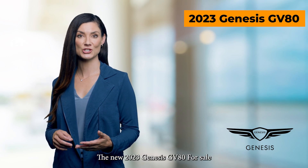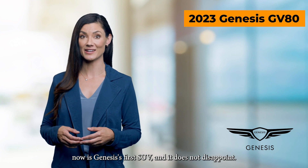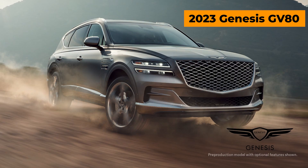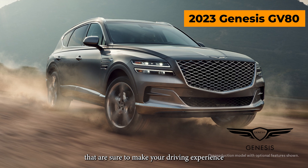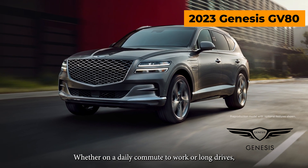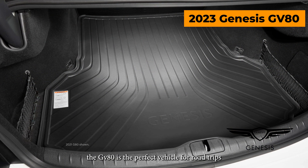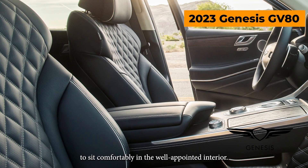The new 2023 Genesis GV80 for sale now is Genesis's first SUV and it does not disappoint. It is packed with features that are sure to make your driving experience more enjoyable, whether on a daily commute to work or long drives. The GV80 is the perfect vehicle for road trips and weekend getaways, with ample space for luggage and gear and plenty of room for five adults to sit comfortably in the well-appointed interior.